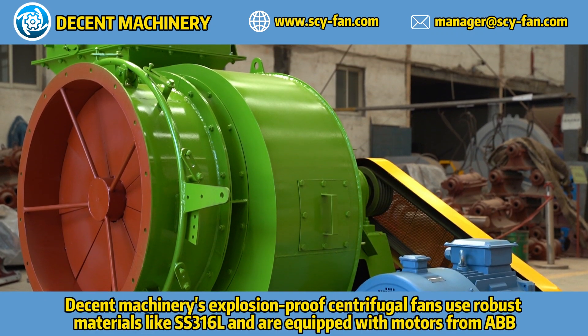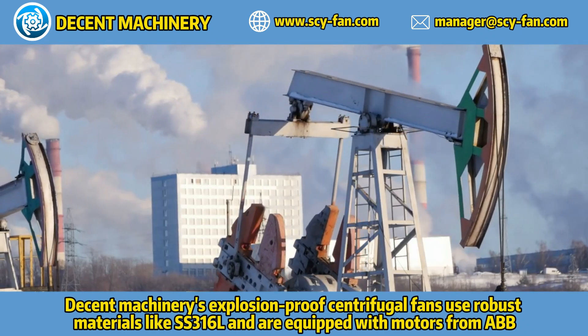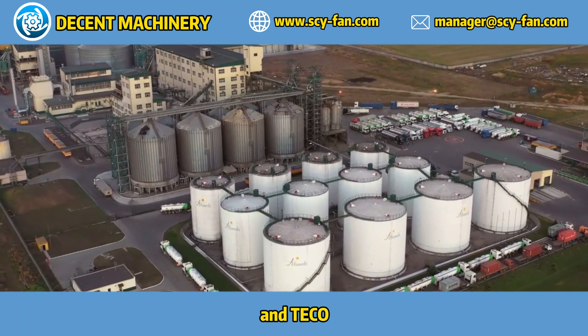Decent Machinery's explosion-proof centrifugal fans use robust materials like SS316L and are equipped with motors from ABB, Siemens, and Teco.